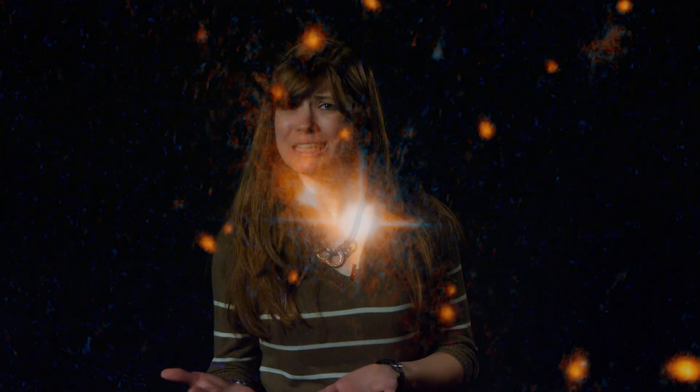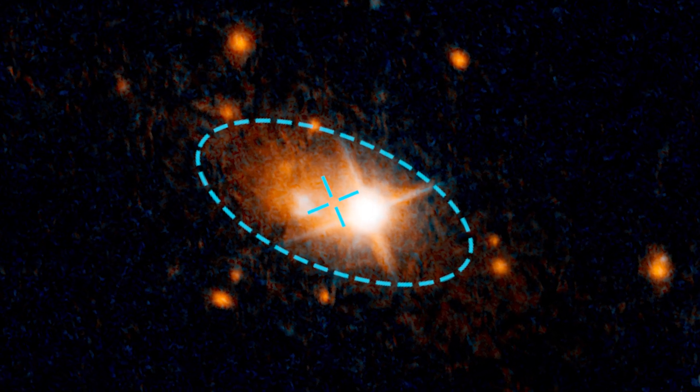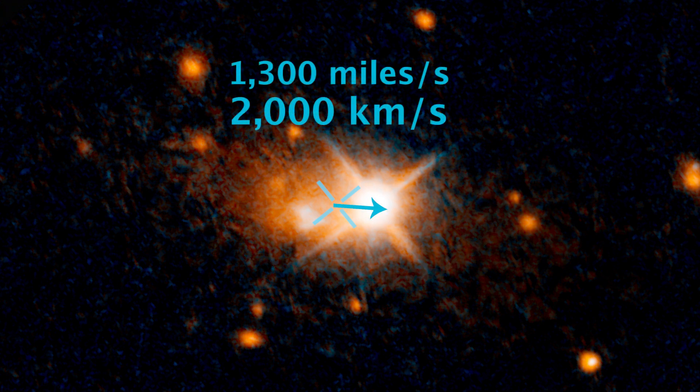But the center of this galaxy is over here, in this green circle. This galaxy's quasar, and therefore its supermassive black hole, for some reason is more than 35,000 light-years away from the galaxy's center. And the redshift — a spectral signature of the gas in the quasar — shows that the black hole is flying away from the center at over 1,300 miles per second.